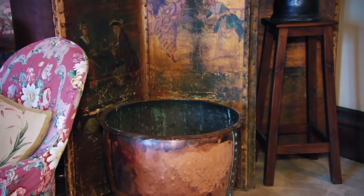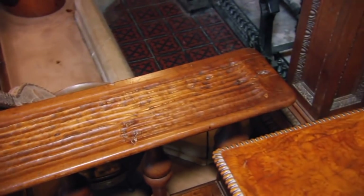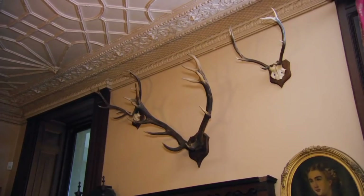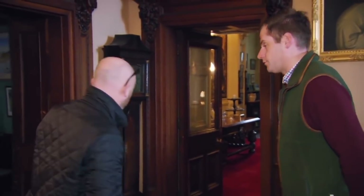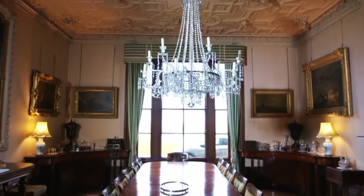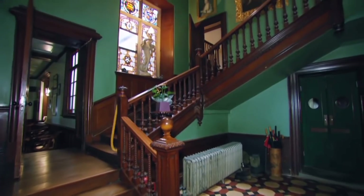I'm sort of a bit gobsmacked really, trying to work out where you're going to start. I don't know where to start - there's so many places to start. There's so much in here, it's just mind-blowing. Screaming total authenticity, age, patina, colour - it just goes on and on and on.